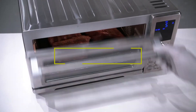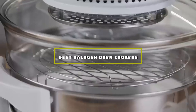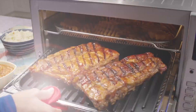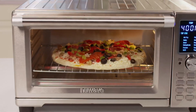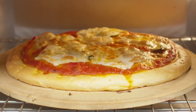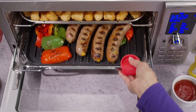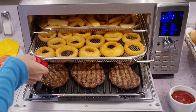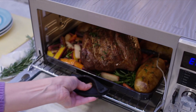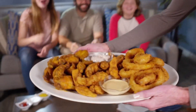Welcome to our comprehensive guide on the best halogen oven cookers of 2024. If you're in the market for a new cooking companion that revolutionizes your culinary experience, you're in the right place. We've meticulously researched and tested the top options available so you can make an informed decision tailored to your needs. From efficiency to versatility, we'll delve into every aspect to ensure you find the perfect halogen oven cooker for your kitchen. Let's dive in.